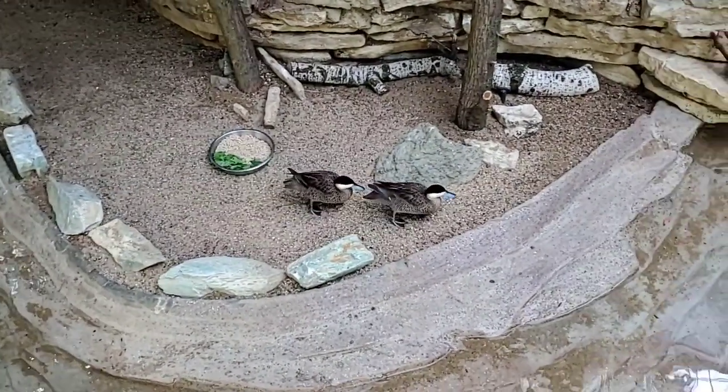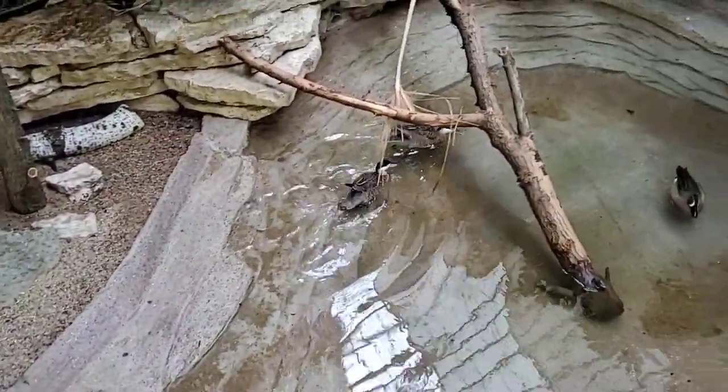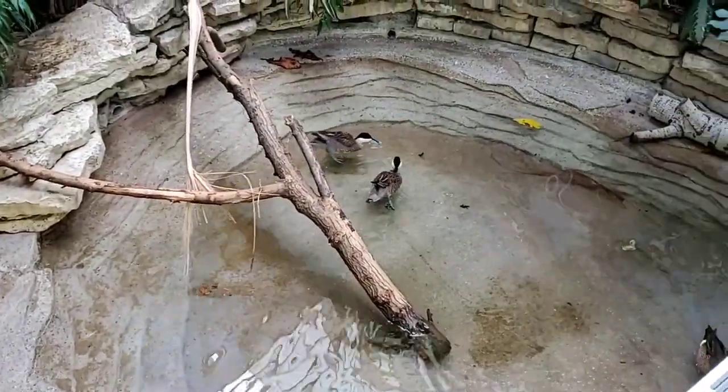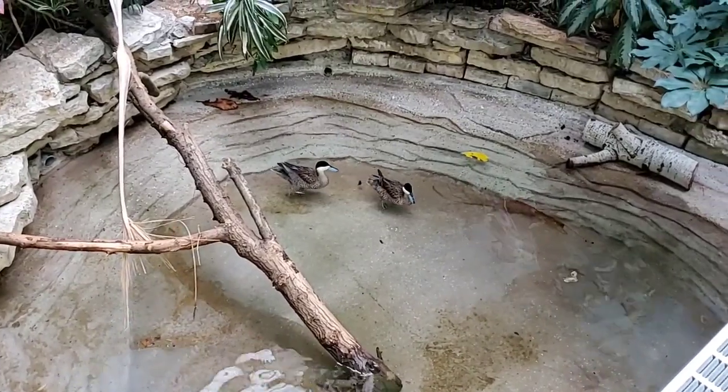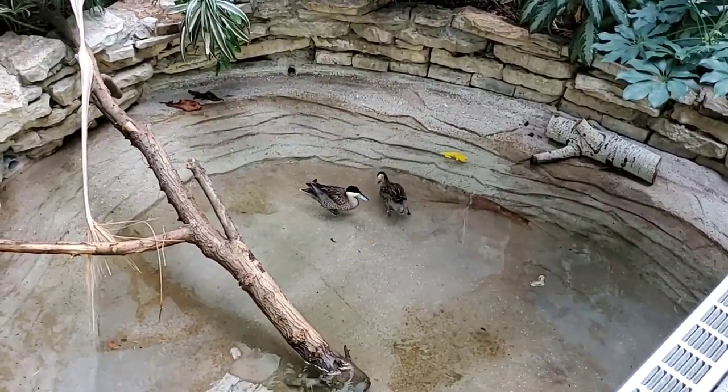We did see them flying around a little bit. Are they going to be a species that comes up on the walkway, for those of us who are a bit shy around birds? We can't tell just yet since they've only been in this exhibit for a few days, but most likely not.